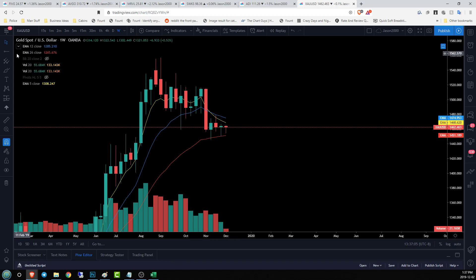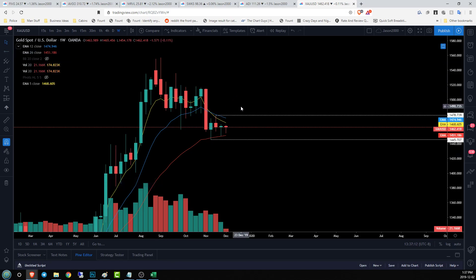Right now on the weekly time frame, our key level to watch is 14.45, and way up here we need to break above 14.78 to look for a negation of that flag. Until then, we're just chopping sideways and we'll see if we can find something more useful to look at on the daily time frame.